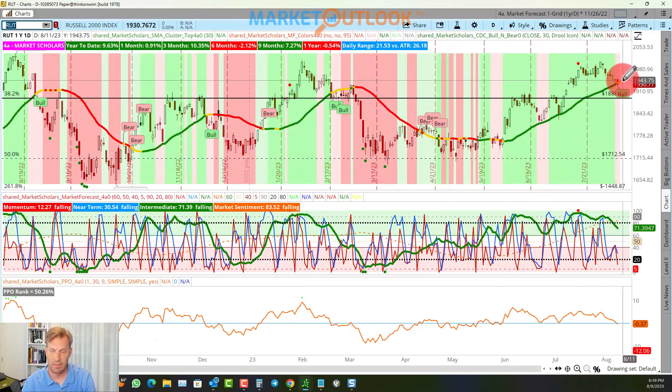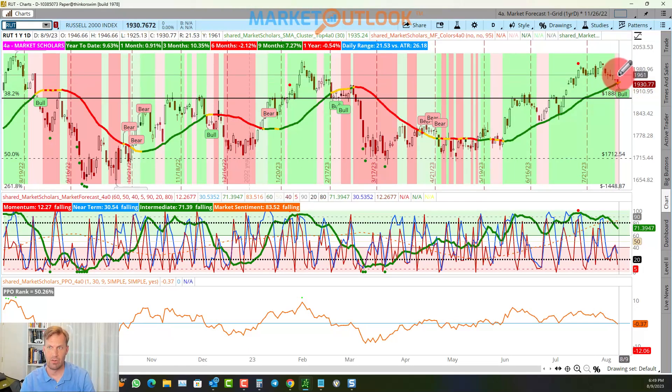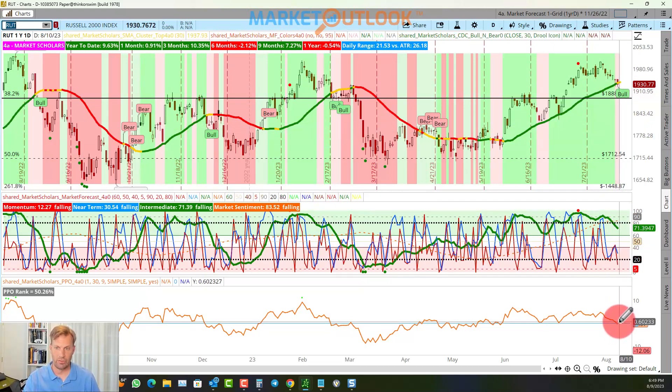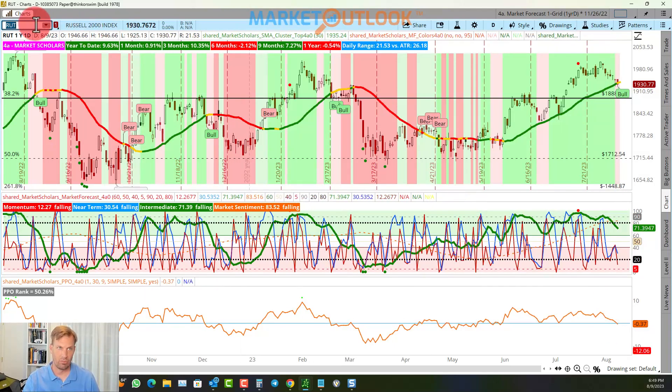The Russell 2000 didn't have a bull tag the last time we got one on the S&P, but now it does. The intermediate line is down, near-term line down, momentum line down — only a third of a percent below the moving average. So again, not quite at levels that would suggest we're going to really falter here, though I expect we will be beginning an intermediate decline soon.